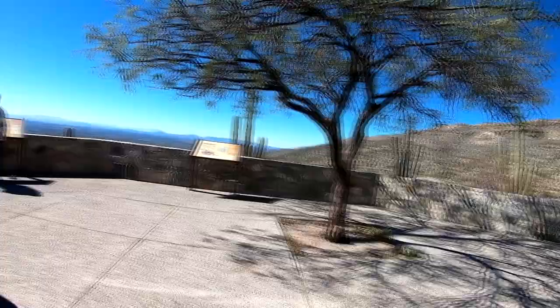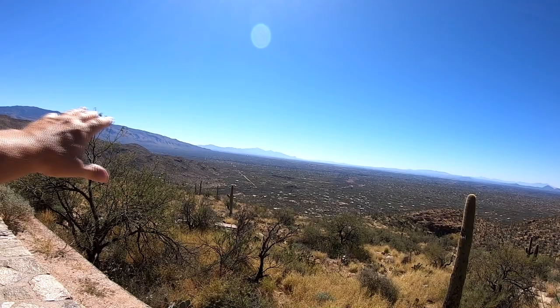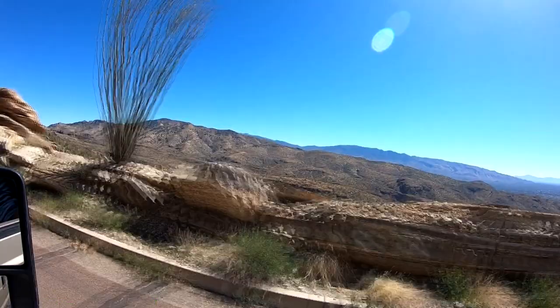We'll see you up on Mount Lemmon. We're about two to three miles up the mountain here — look at Tucson down there, absolutely beautiful. We'll show you some of the road — it's twisty and tourney, and we've got about six or seven more miles to go to the top.